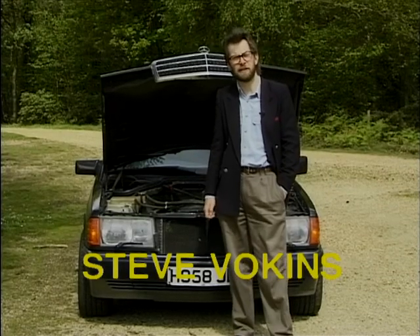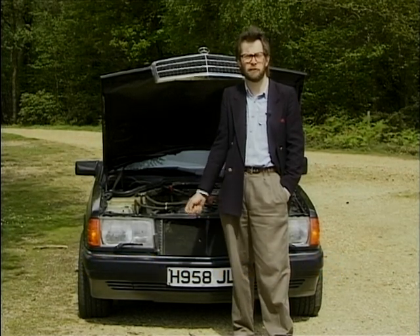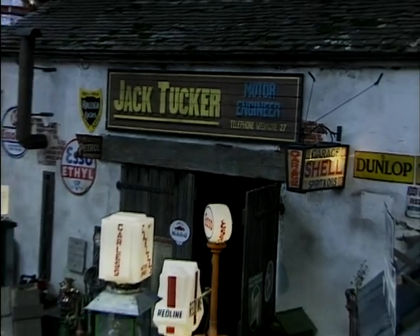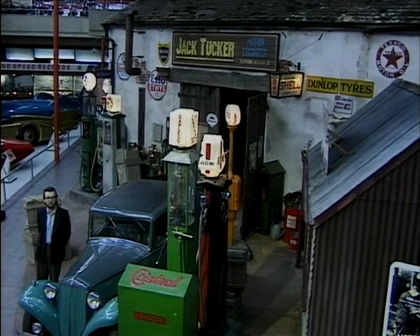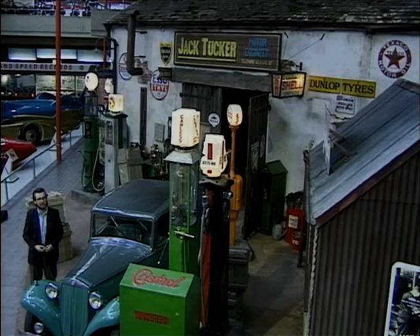Over the last 20 years garages have changed out of all recognition, but it's only really when you go back to a garage from before the war that you notice just how dramatic these changes have been. I'm standing on the forecourt of Jack Tucker Motorworks here at the National Motor Museum at Beaulieu. This is a recent recreation of a garage from 1939 based on Jack Tucker's garage of Wedmore in Somerset. As you see it's a very ramshackle affair, built on an old country barn and just developed, which is the way garages were in those days. It originally started as a blacksmith.